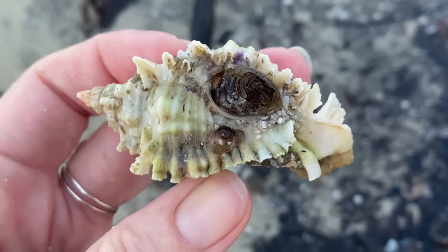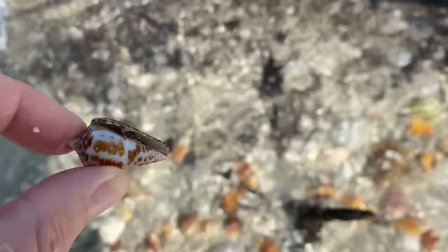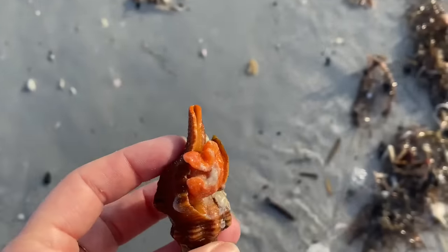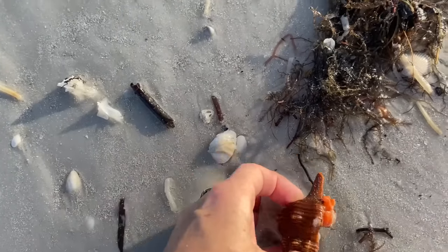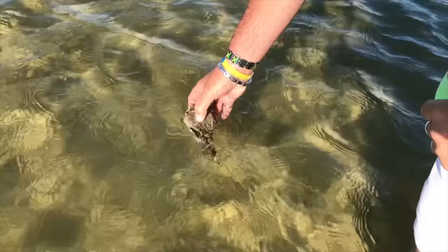While you are on our beaches, if you find a shell with a critter still in there, act like a local and put it gently in the water. These remarkable animals are not rocks or baseballs, so please do not throw them. Place them back in the water.